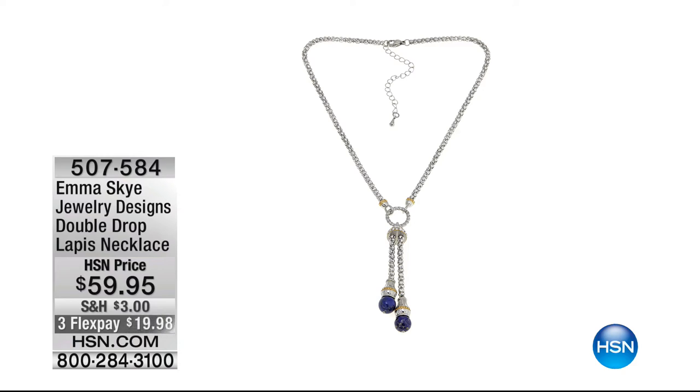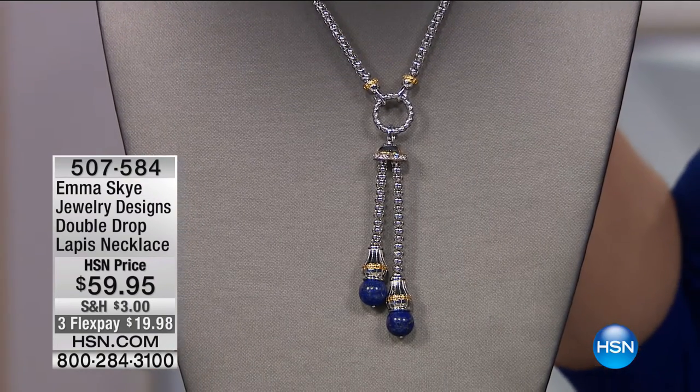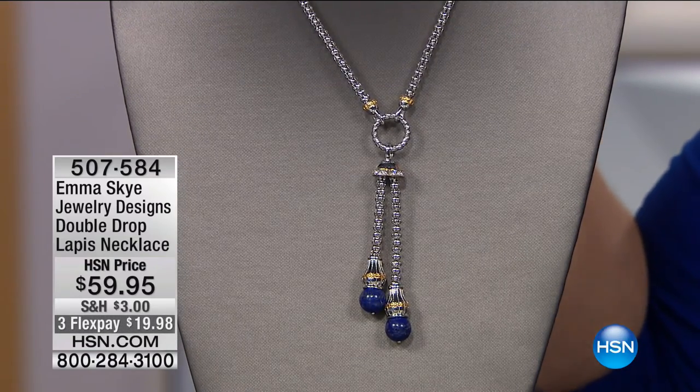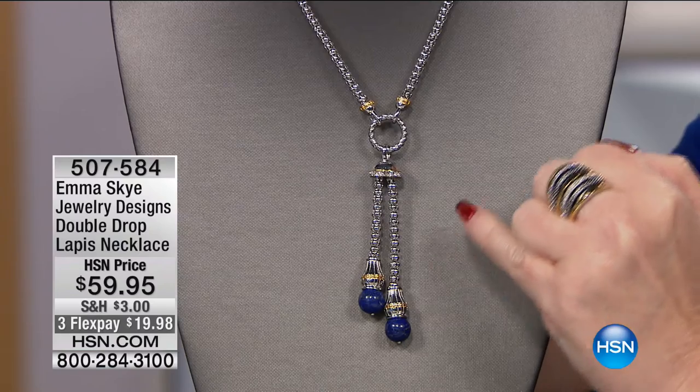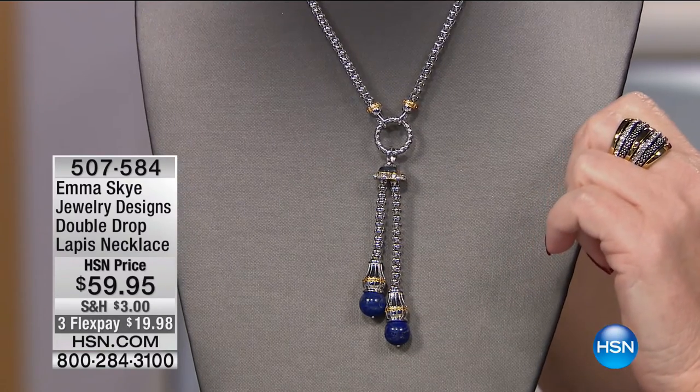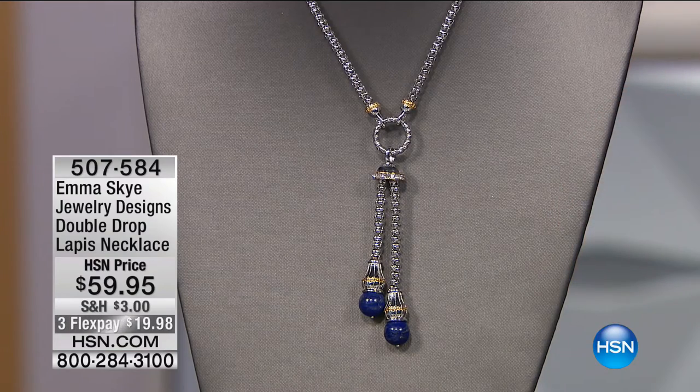We probably won't have a chance to do this, but this is real lapis. If this doesn't sell out from just mentioning it, I will own this — I love this. This is genuine lapis. You have the gold tone and the stainless. It's a lariat-style drop necklace — you want to talk about high-end looking. We have fewer than 200 of those. This is really another one of those gallery pieces that Howard brings with genuine gemstones.